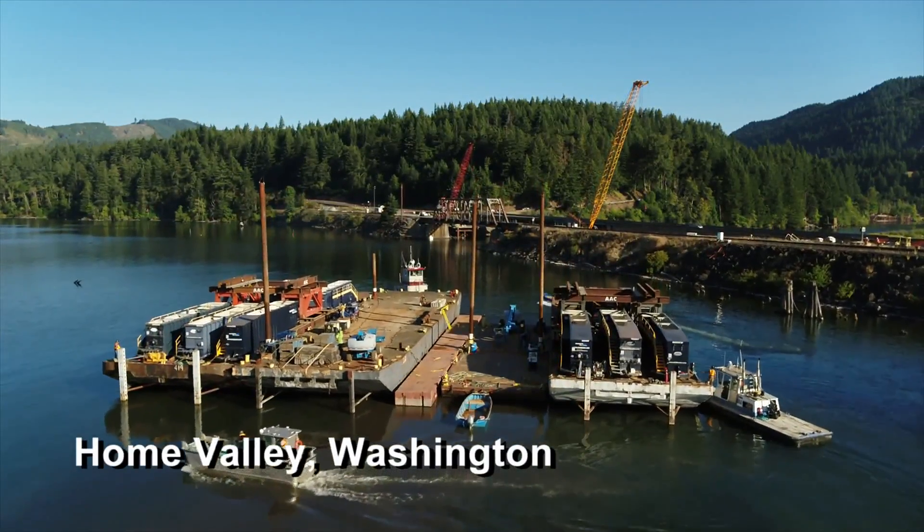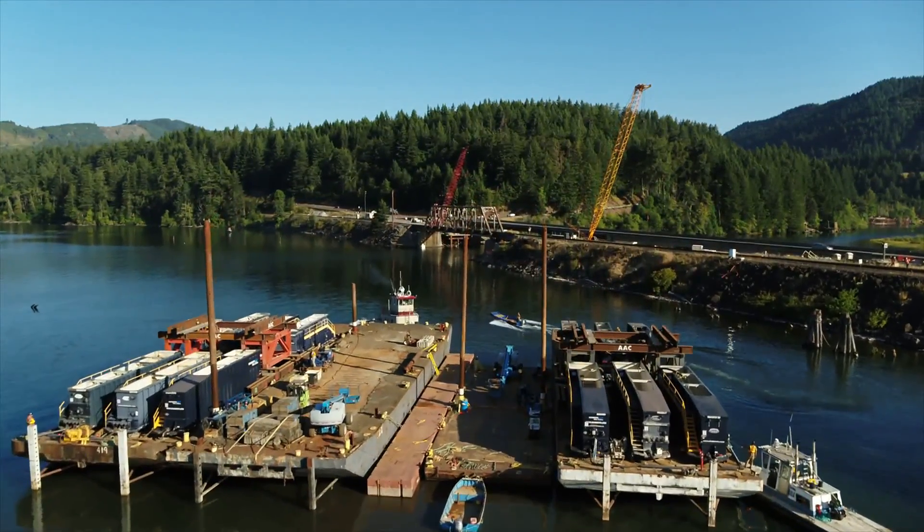We're sitting here in Home Valley, Washington, about 60 miles east of Portland, Oregon, right here on the Columbia River.